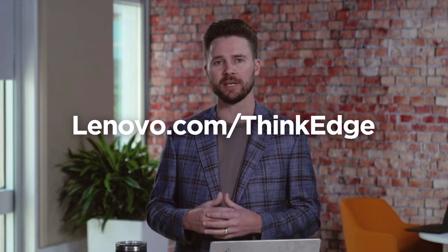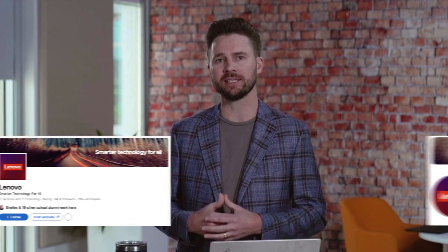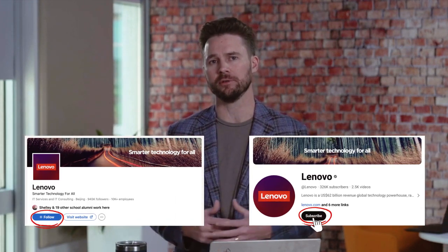For more insights on edge computing and AI, visit Lenovo.com/ThinkEdge. Follow us on LinkedIn and be sure to subscribe to our YouTube channel. Thank you for staying tuned, and until next time, have a great day.